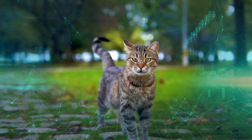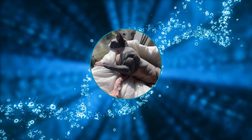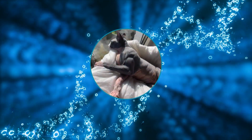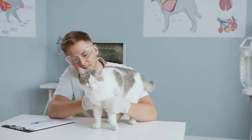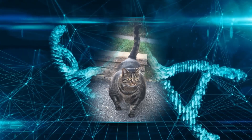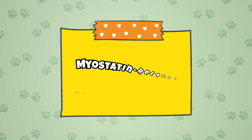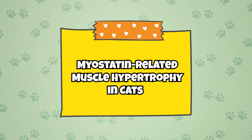In sum, myostatin related muscle hypertrophy is excessive skeletal muscle production due to a mutation in the MSTN gene, causing a deficiency of myostatin — a protein that inhibits and regulates muscle growth. As the name suggests, the condition is myostatin related, and hypertrophy simply means the excessive development of an organ or part.